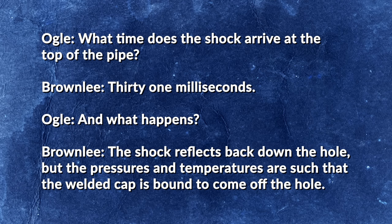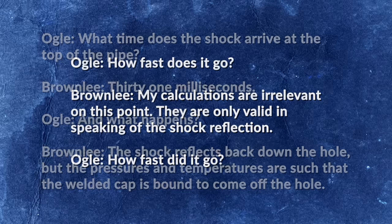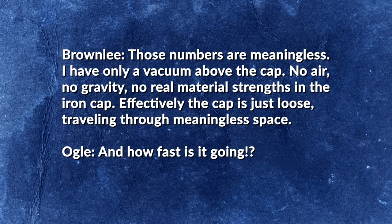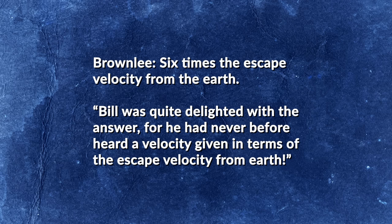Ogle: "What time does the shock arrive at the top of the pipe?" Brownlee: "31 milliseconds." Ogle: "And what happens?" Brownlee: "The shock reflects back down the hole, but the pressures and temperatures are such that the welded cap is bound to come off the hole." Ogle: "How fast does it go?" Brownlee: "My calculations are irrelevant — they are only valid in speaking of shock reflection." Ogle: "How fast did it go?" Brownlee: "Those numbers are meaningless. I have only a vacuum above the cap, no air, no gravity, no real material strengths in the iron cap — effectively the cap is just loose, traveling through meaningless space." Ogle: "And how fast is it going?" Brownlee: "Six times the escape velocity from the Earth."